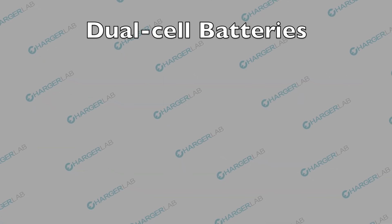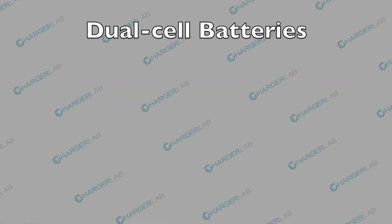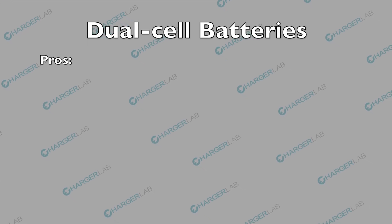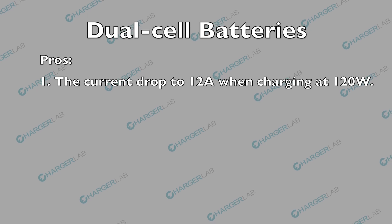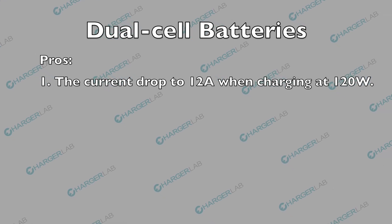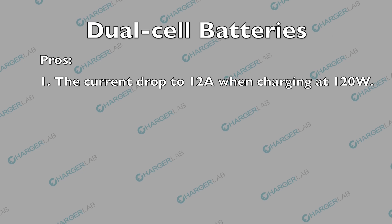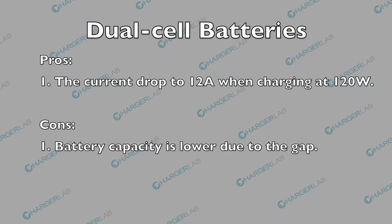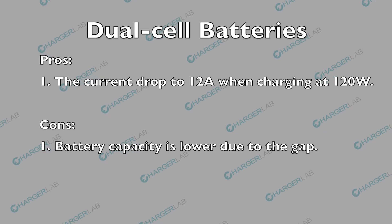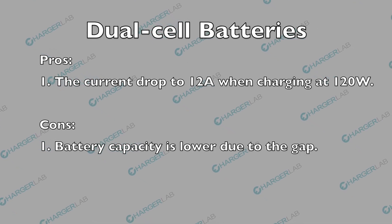As mentioned, the dual cell batteries are connected in series, with a full charge voltage of about 8.9V. When charging at 120W, the current carried by the batteries will drop to 12A, so it's easier to achieve super-fast charging. However, due to the gap between the two battery cells, the battery capacity is lower than single cell batteries of the same size.